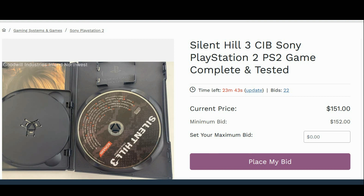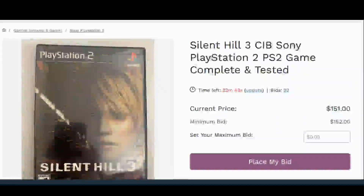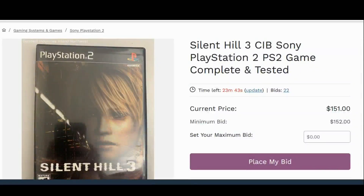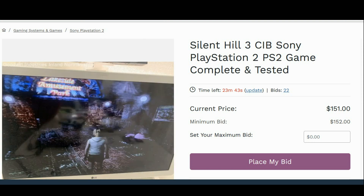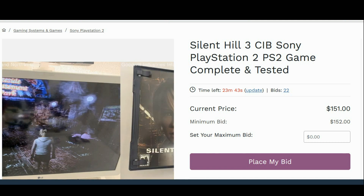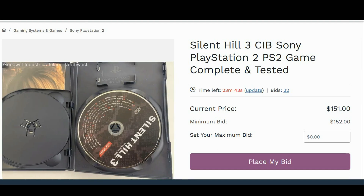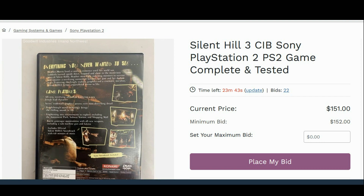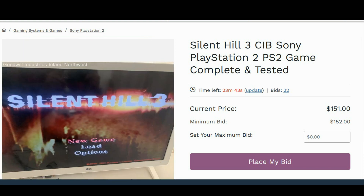Hold on to your hats — you can get a complete, in-box copy of Silent Hill 3 on the Sony PlayStation 2, complete and tested, for the low price of $152. There are still almost half an hour left on this bid and 22 bids already. By the time I upload this there might be five minutes left, so if any of you want a complete copy, it'll probably go up to maybe $180, and with $16 shipping, you're looking at maybe just under $200.